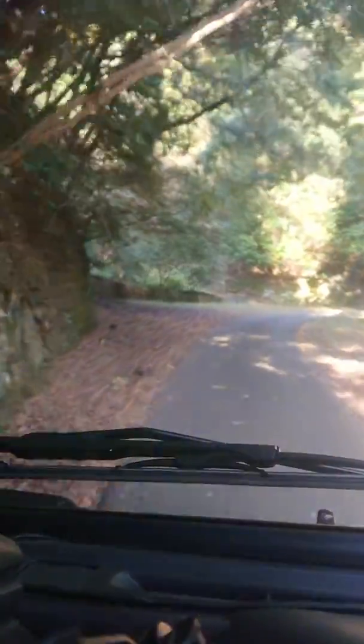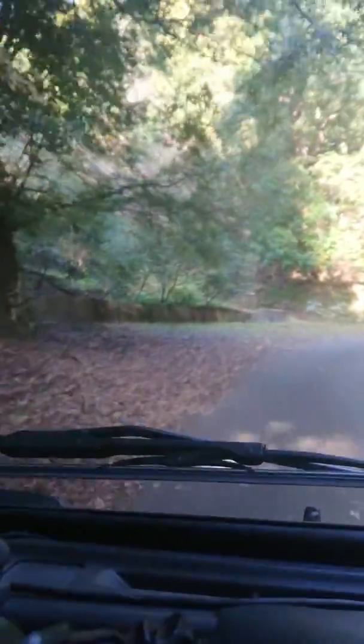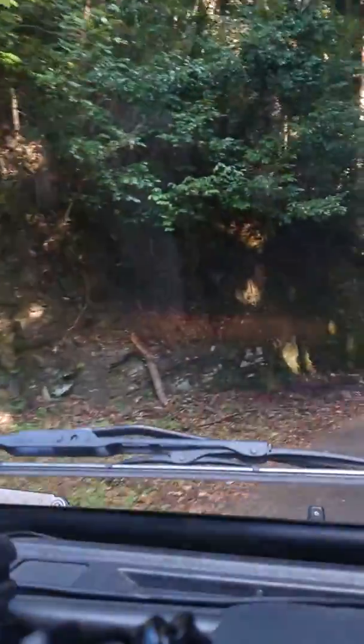Why are all of the roads so tiny here? It's like a golf course path for a golf cart, but I'm driving a three-ton van on it.